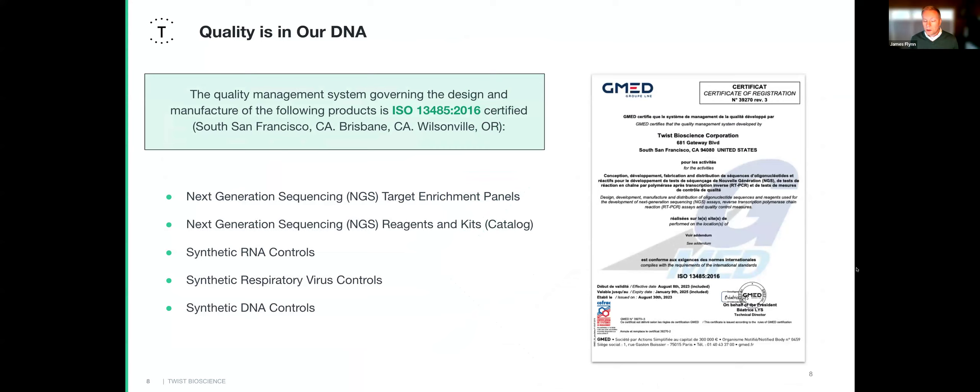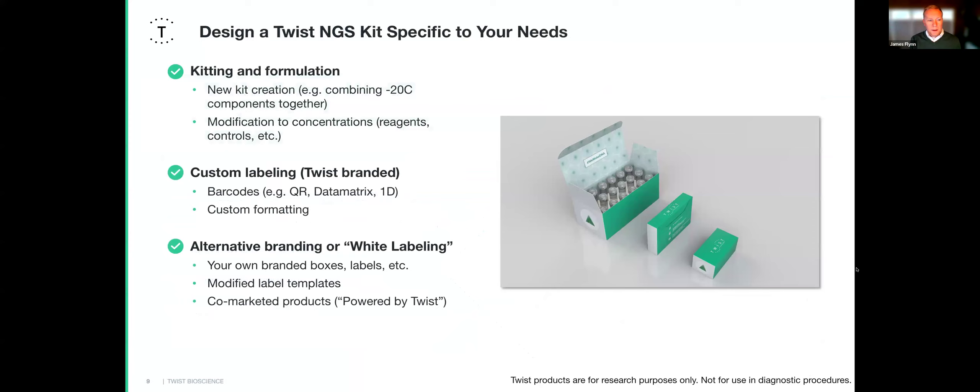Twist is ISO 13485 certified at more than one site — at our Brisbane site, our Factory of the Future in Wilsonville, Oregon, and our headquarters in San Francisco. All of the products I mentioned are covered under that certification.